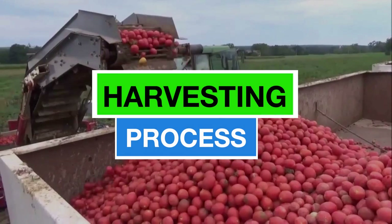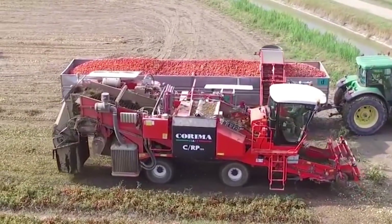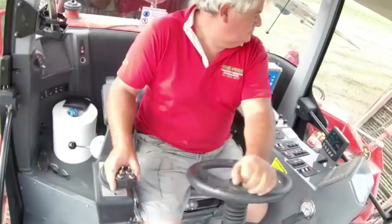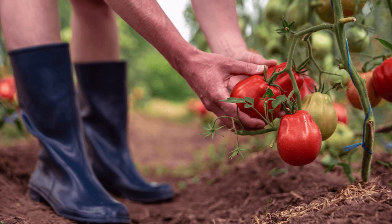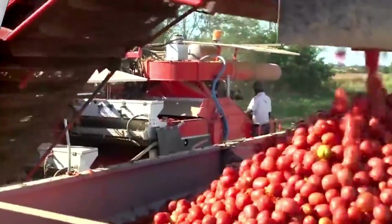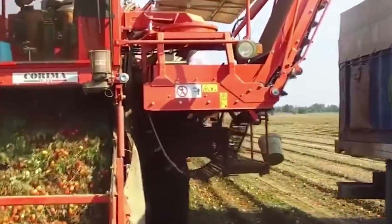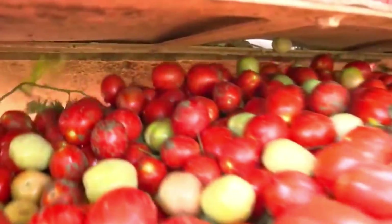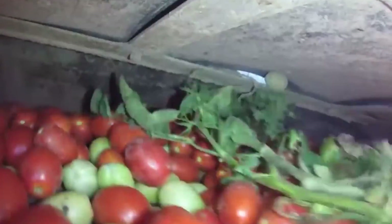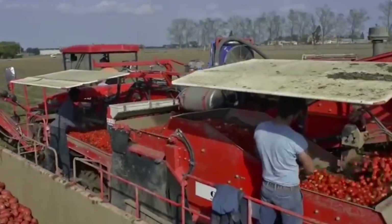Then begins the harvesting process. Automated ripeness detection starts when computer vision and sensors work together to identify the ripeness of tomatoes. These systems can distinguish between ripe and unripe fruits based on color, size, and other visual cues. Once these systems get the data of which tomatoes are ripened and which are not, this data is shared with automatic harvesting machines. On large-scale farms, robotic harvesting machines with robotic arms and grippers are employed for gently picking ripe tomatoes. Advanced algorithms guide these machines through the crop, ensuring they selectively harvest only the mature fruits.